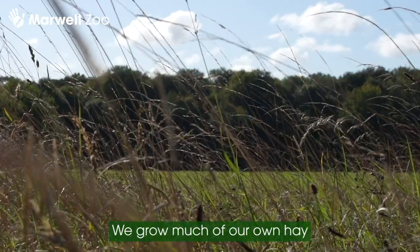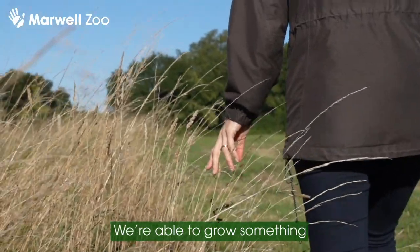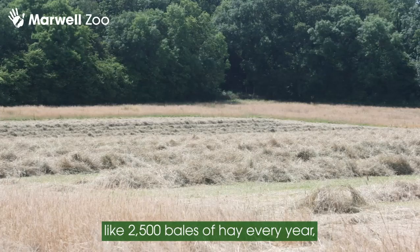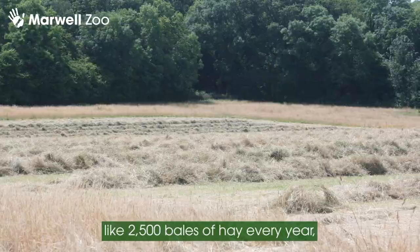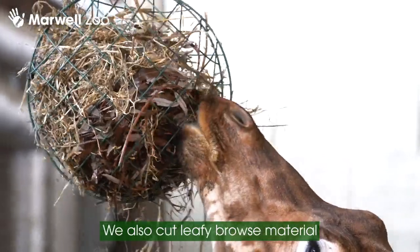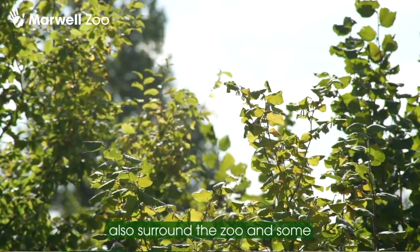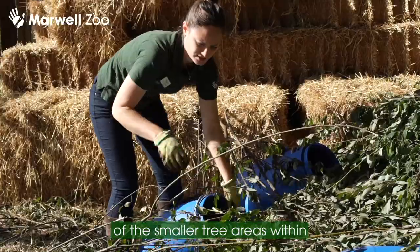We grow much of our own hay here on site in the fields that surround Marwell. We're able to grow something like two and a half thousand bales of hay every year, which we feed to the larger animals amongst the hoofstock. We also cut leafy browse material from the trees and woodlands that surround the zoo and some of the smaller tree areas within the zoo.